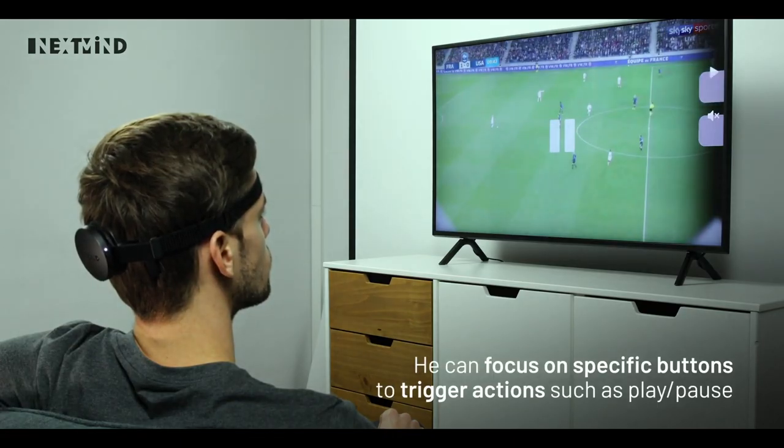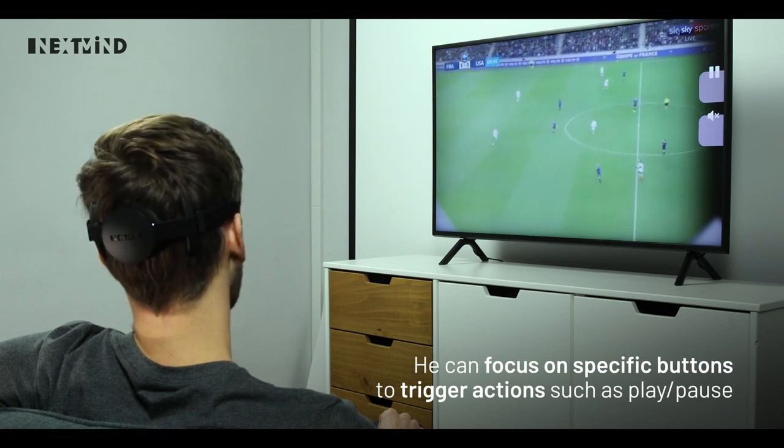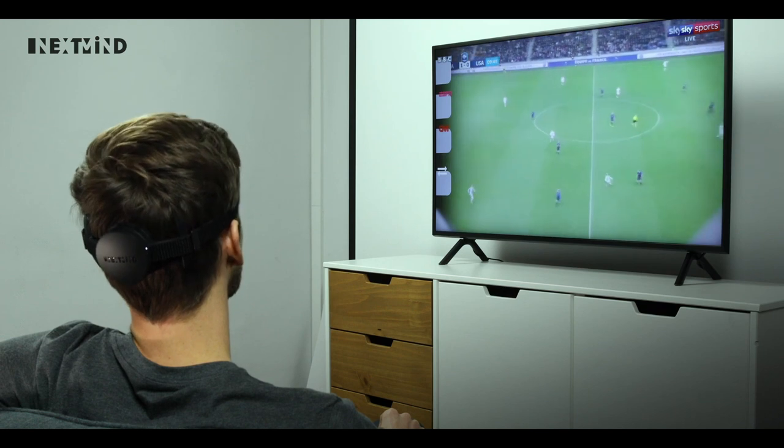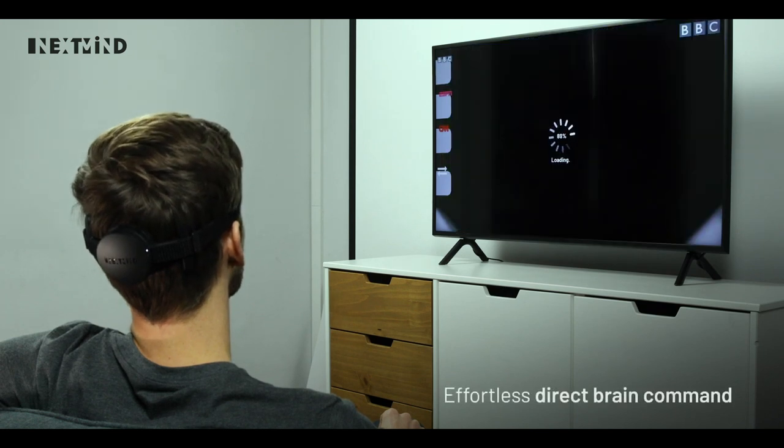You just switch the TV with your mind, just like in science fiction films. Of course, the device is still only in the early stages of development, but what it already knows how to do is very impressive.